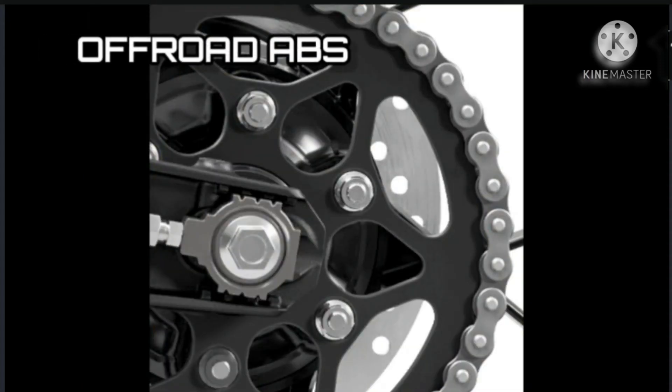Off-road ABS: Adventure riding is about traveling long distances and venturing into the unknown, so having a bike that backs you up in extreme situations is very important. Regular ABS is developed specifically for the street; therefore an off-road ABS function has been added to improve braking control in off-road situations. In this mode, ABS is deactivated on the rear wheel while ABS activation on the front wheel is reduced. This means riders can lock up the rear wheel, allowing them to steer the rear end into corners. It also prevents over-regulated front wheel braking, ensuring the best stopping power in the dirt.